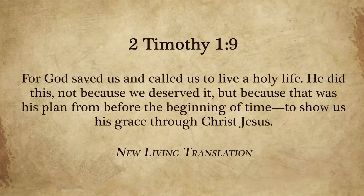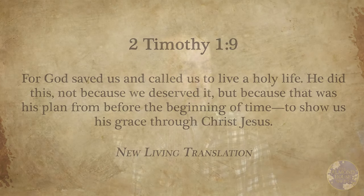In 2nd Timothy 1:9 it says, 'God saved us and called us to live a holy, set-apart life. He did this not because we deserved it, but because it was his plan from before the beginning of time to show his grace through Christ Jesus.' So the purpose of this worm is almost the same as Yeshua — it was his purpose all along. When the mother worm is crushed, she excretes a crimson scarlet dye that both covers the baby worms and marks them.